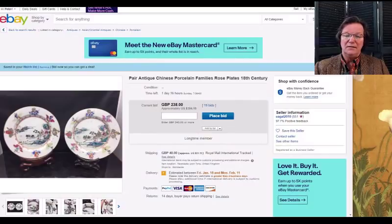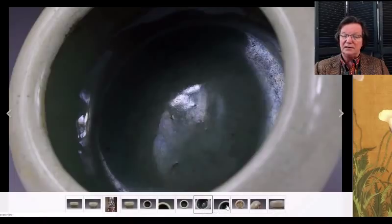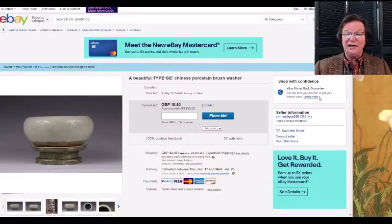There's also a nice piece of crackleware, almost like an alms bowl — a late 19th-century Jun glaze. There's a pit in it somewhere, and it's only up to $13. If you like monochromes this would be a good buy — at least leave a bid on it.